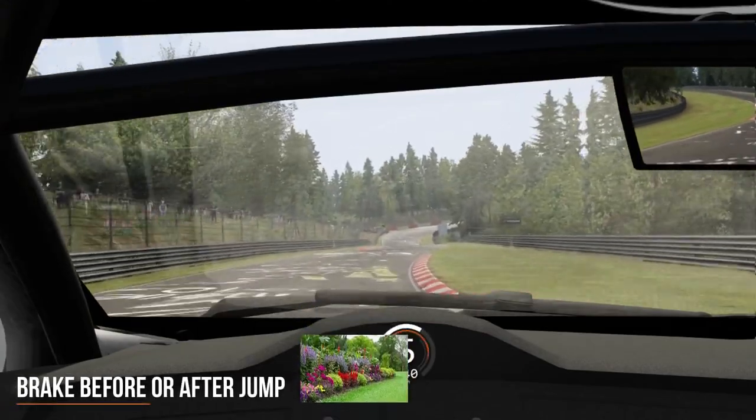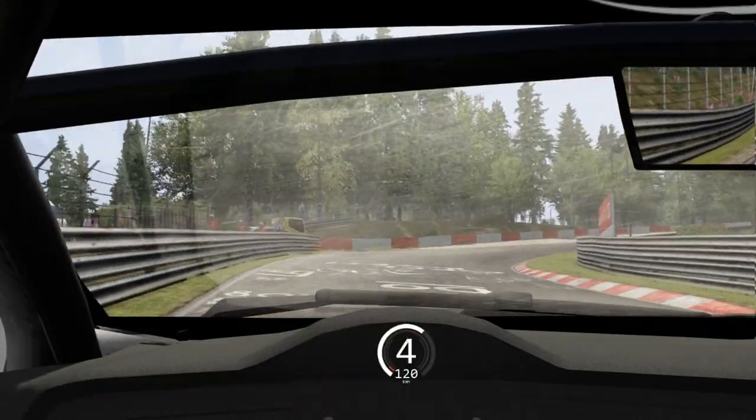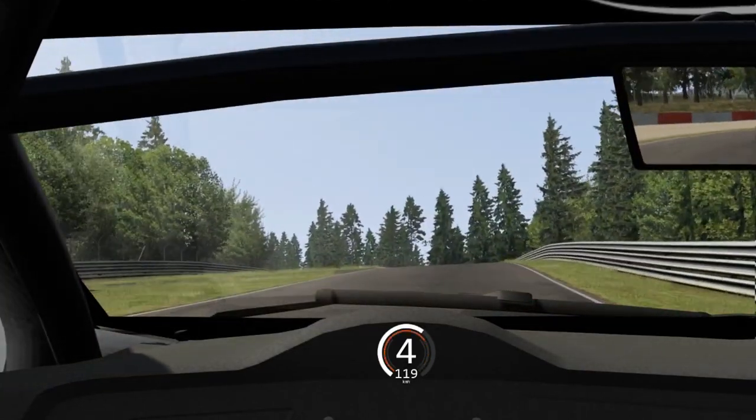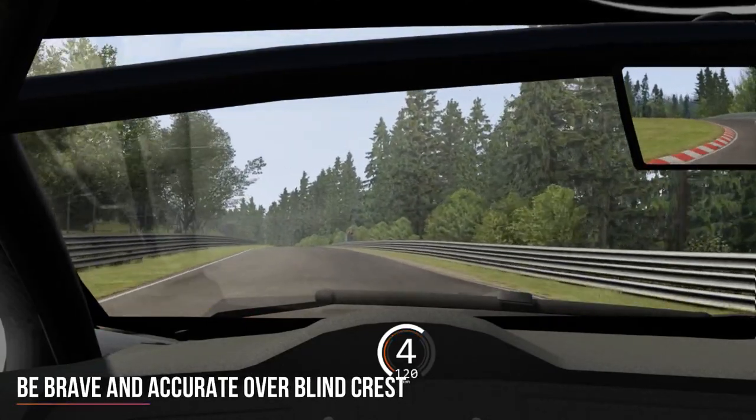And that completes a lap of the Nordschleife. Here's how to drive it. As you approach Flansgarten 1, you either need to brake before or after you go over the jump. If you do it in the middle you're likely to lock the wheels in mid-air, maybe confuse your ABS system if you've got it. So make a decision before you get there.